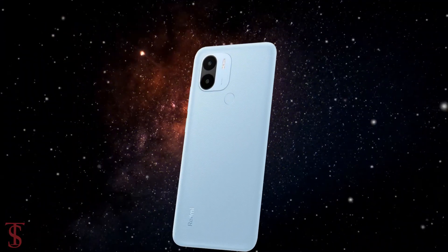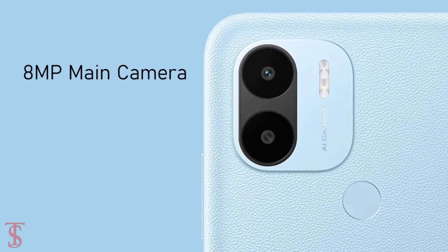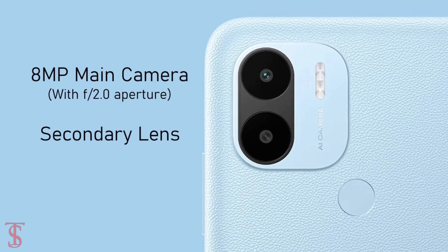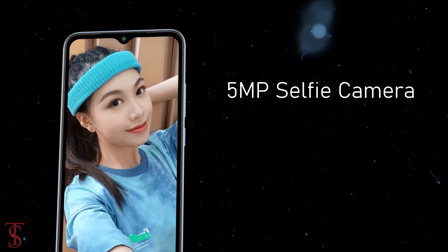In terms of camera, the Redmi A1 Plus supports an AI-featured dual camera setup on the rear, housing one 8MP main camera with f/2.0 aperture along with an unspecified secondary lens. For selfies, it has a 5MP camera under the waterdrop notch at the top center.